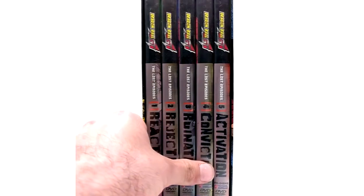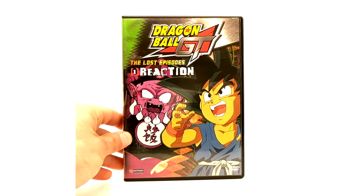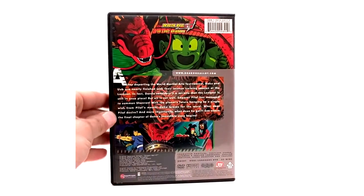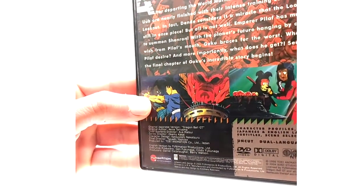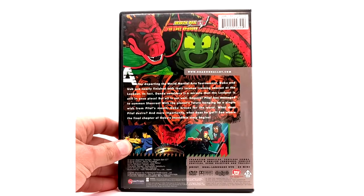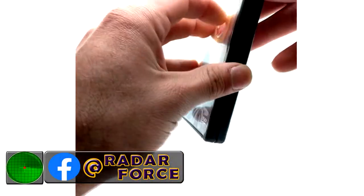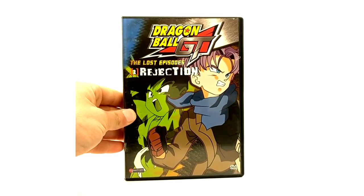We're going to get into the individual DVD series starting with Reaction. Here we have the Lost Episodes DVD number one, Reaction. I believe all these come with Japanese and English languages and English subtitles, so it's in English dub and Japanese with English subtitles.